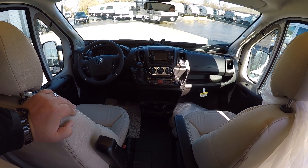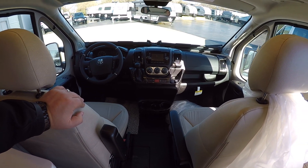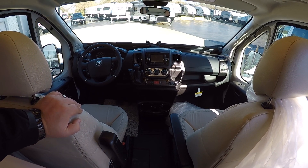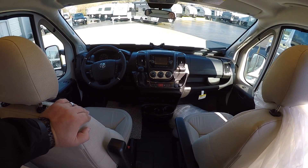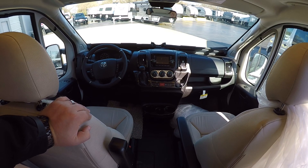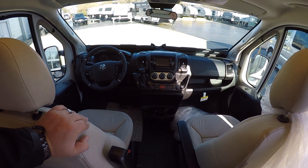So definitely check this one out. If you like this one, give me a call — my name is Josh. You can reach me at 414-281-6330. For current availability, check out advancedcamping.com. If you like this video and want to see more, please feel free to subscribe to our YouTube channel. Thank you and have a great day.